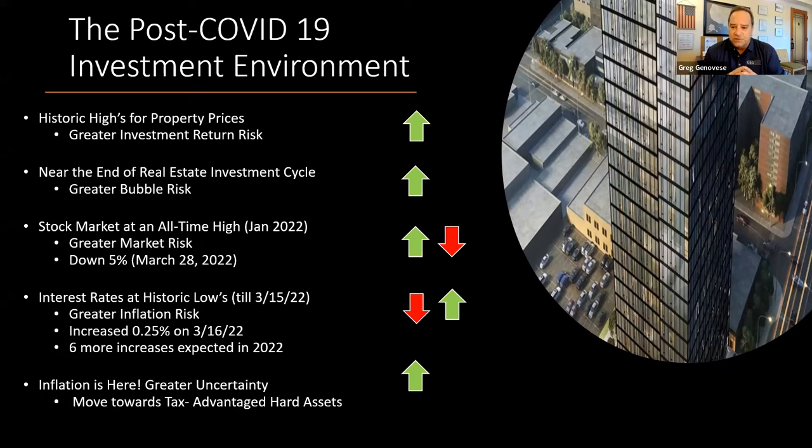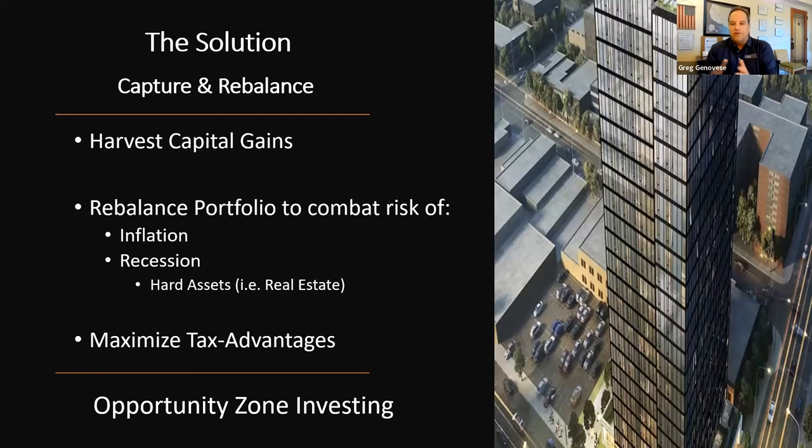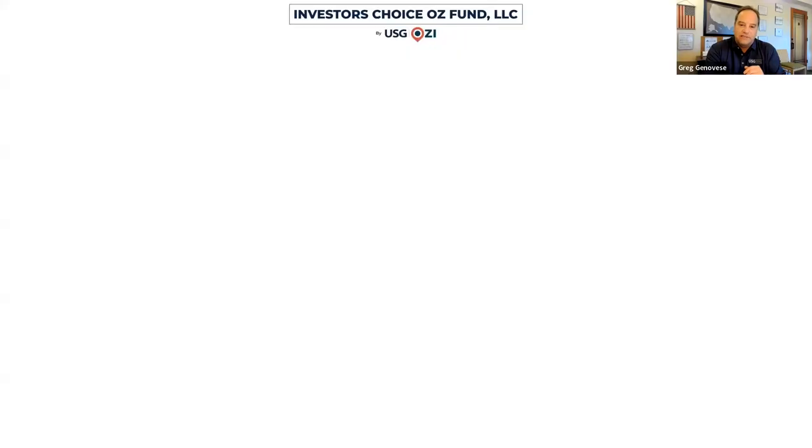Inflation is here, which creates greater uncertainty. This is really a recipe for moving toward hard assets. More and more investors today are harvesting capital gains, rebalancing portfolios to combat inflation and potential recession risks, moving to hard assets, and maximizing tax-advantaged investing — which all equates to a real benefit for Opportunity Zone investing.